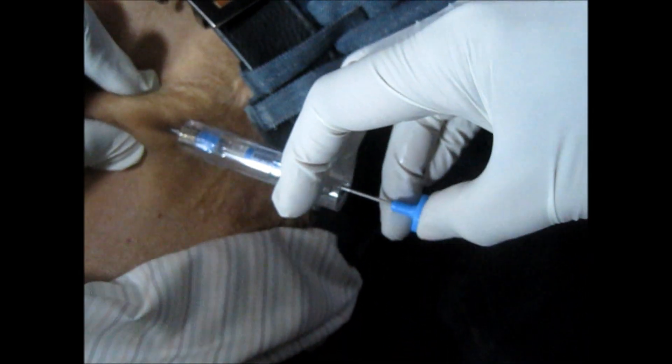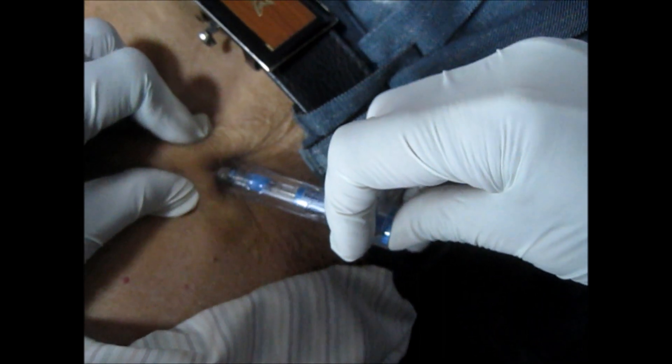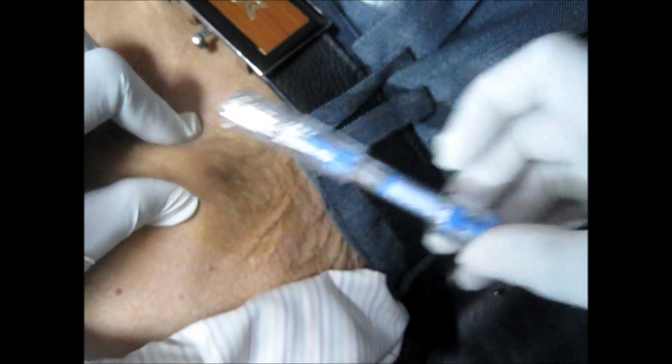The needle should be facing upward and you should push the drug inside. Automatically, what will happen is it has a spring inside — it will come backward automatically by the action of the spring.